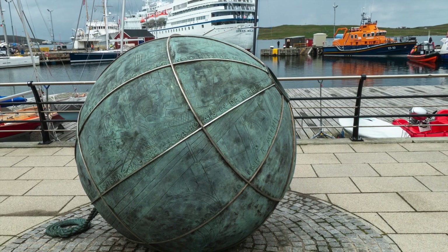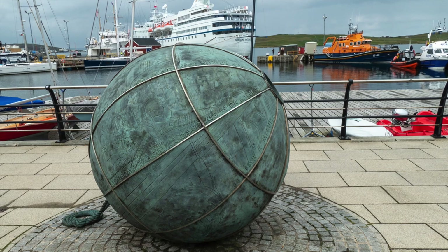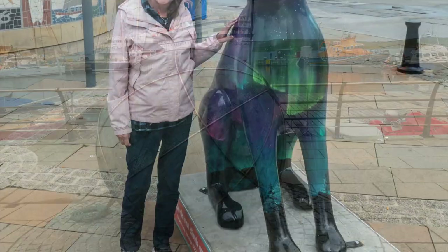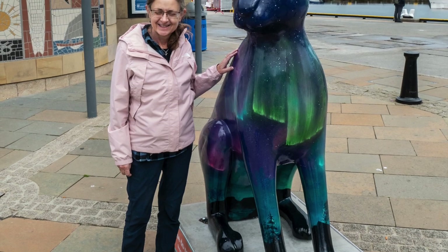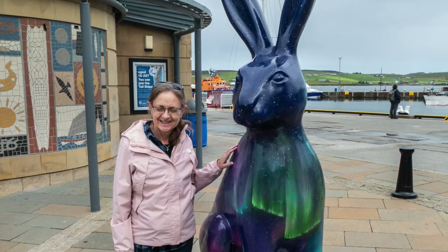A short walk later we went to the harbor and there we found some interesting artwork and displays of old mariner devices. We also came across an interesting artwork of a large rabbit — how happy was Andy!